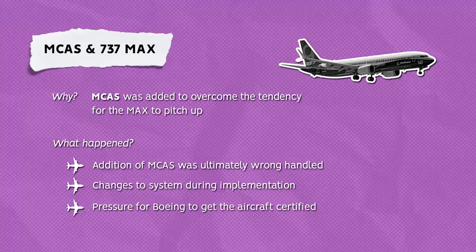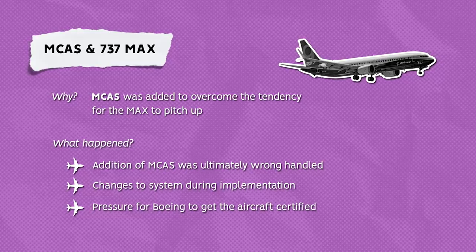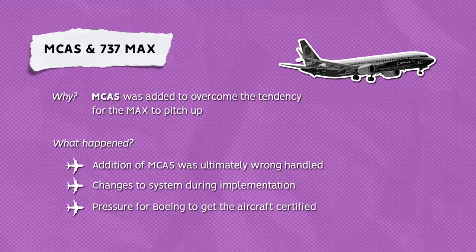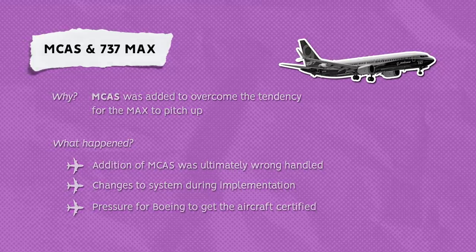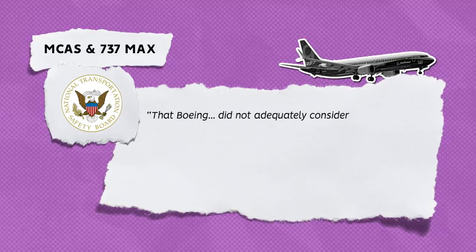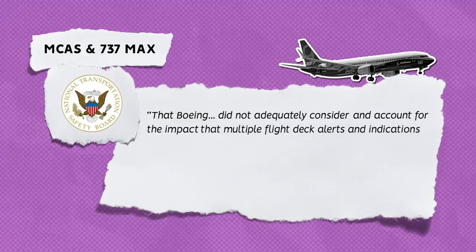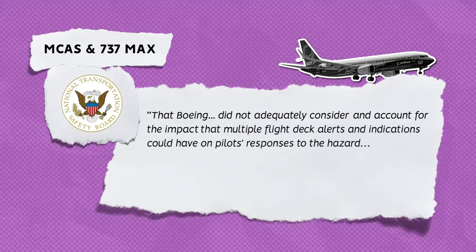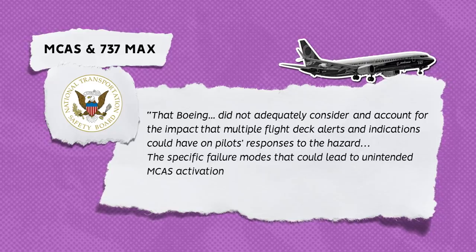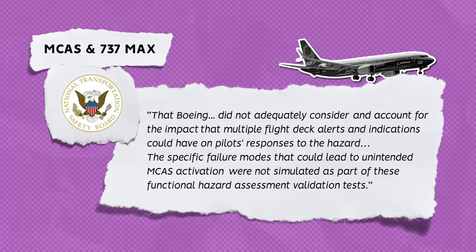The training issue — both the omissions of MCAS from conversion training and the plans needed for it to go forward — has been a major issue in the investigation and recertification plans. In its conclusions, the NTSB report said that Boeing did not adequately consider and account for the impact that multiple flight deck alerts and indications could have on pilots' responses to the hazard. The specific failure modes that could lead to unintended MCAS activation were not simulated as part of the functional hazard assessment validation tests.